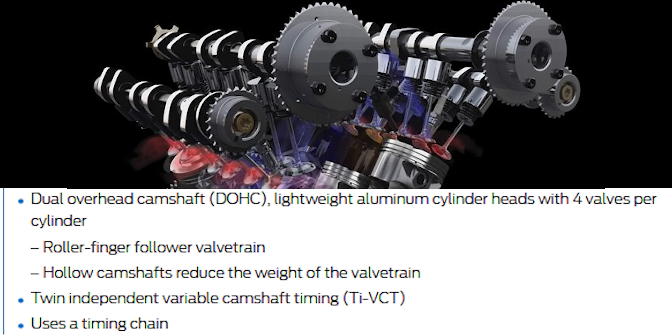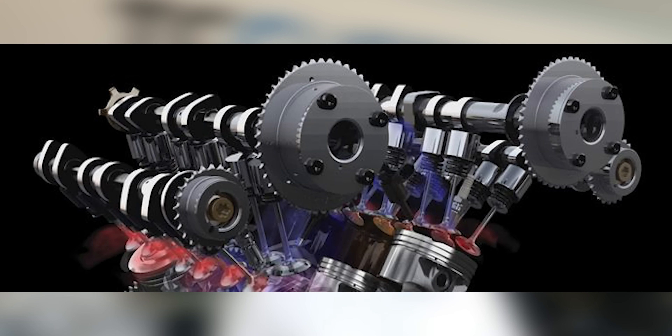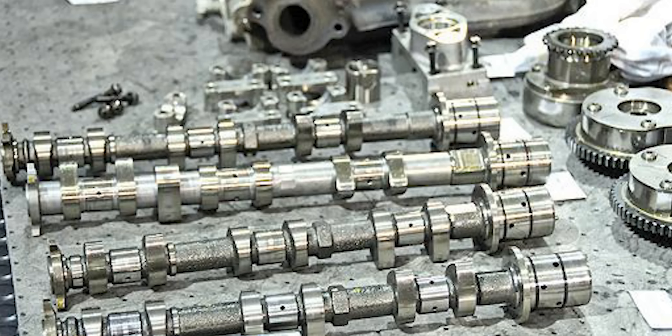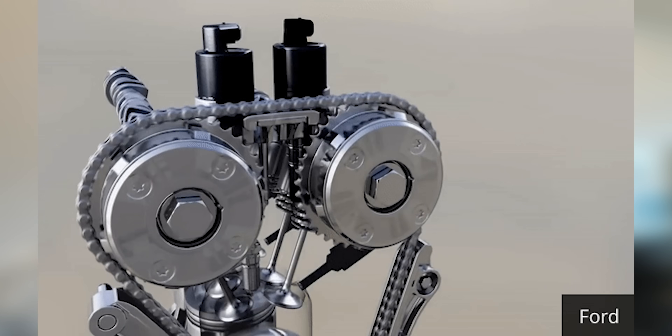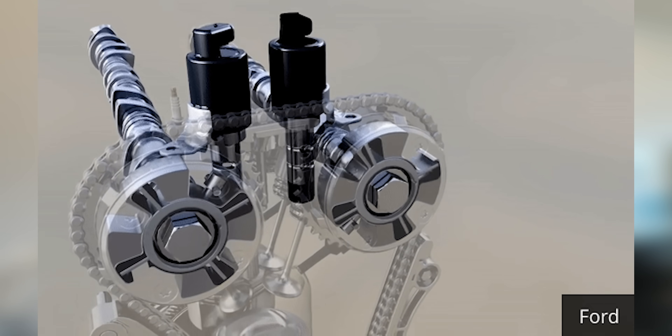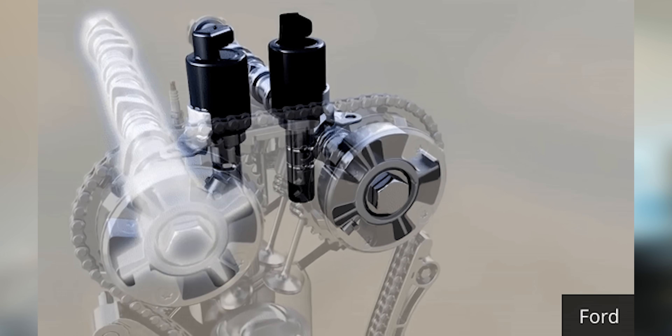The valve train features a dual overhead cam (DOHC) setup with lightweight aluminum cylinder heads and four valves per cylinder. The camshaft is hollow, which reduces overall valve train weight for better efficiency. This engine also has twin independent variable cam timing, meaning the camshafts can vary their position depending on what you're doing — set for better fuel economy while cruising and shifting toward the power side when towing or accelerating hard.